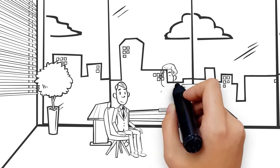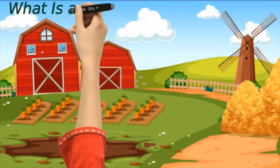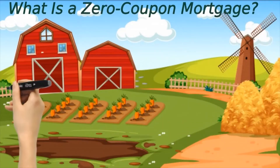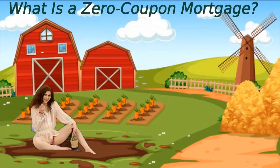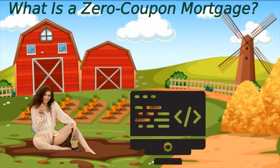With that out of the way, let's get into the video. What is a zero coupon mortgage? A zero coupon mortgage is a long-term commercial mortgage that defers all payments of principal and interest until the maturity of the mortgage. The loan is structured as an accrual note, meaning interest due rolls into the outstanding amount borrowed at maturity.